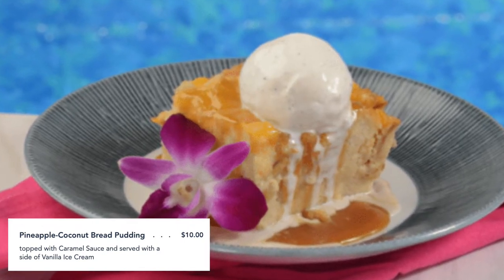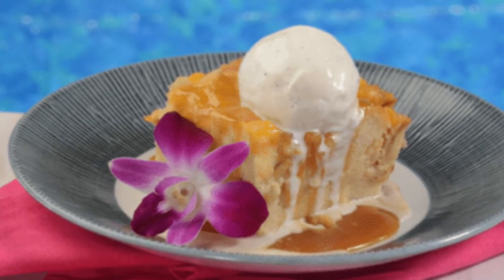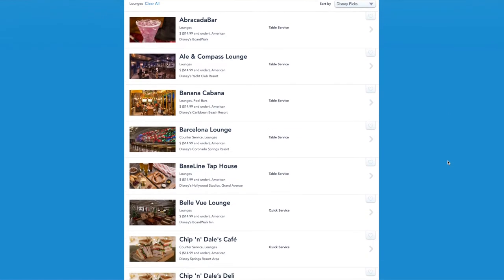My only regret for this experience was that none of us had any room left for the pineapple coconut bread pudding, which is something you must try if you eat at either Banana Cabana or Sebastian's Bistro — so make sure you leave room for that!